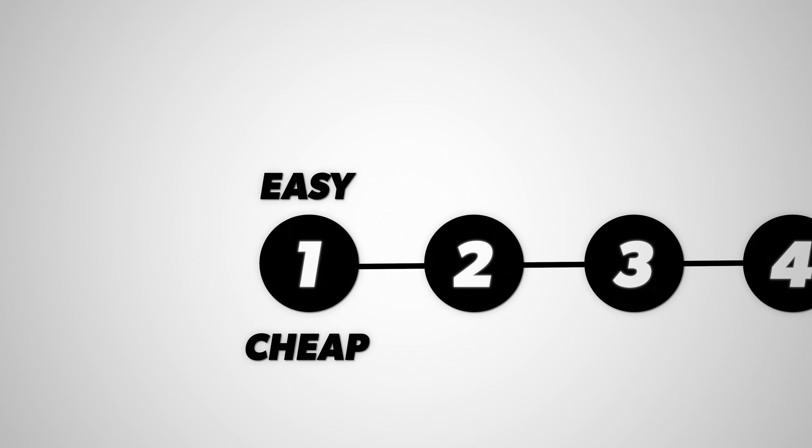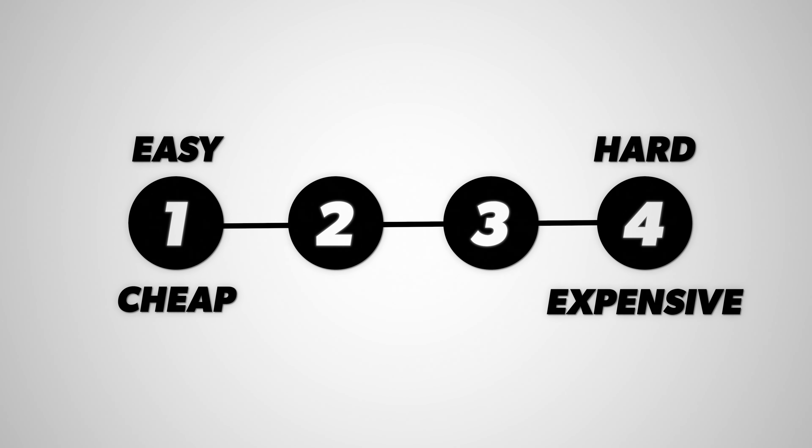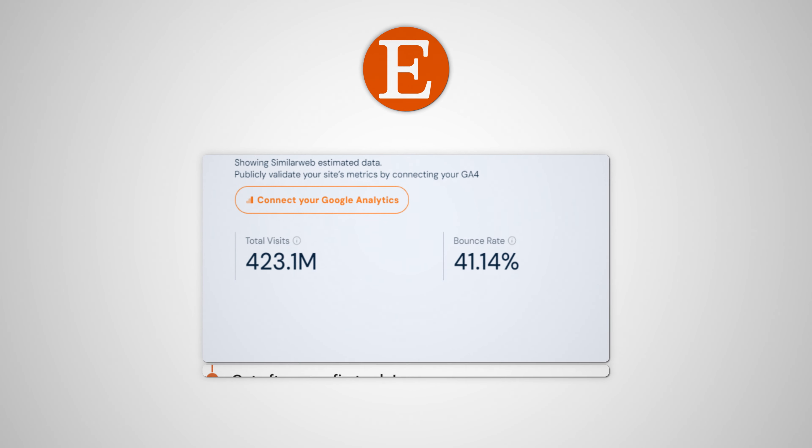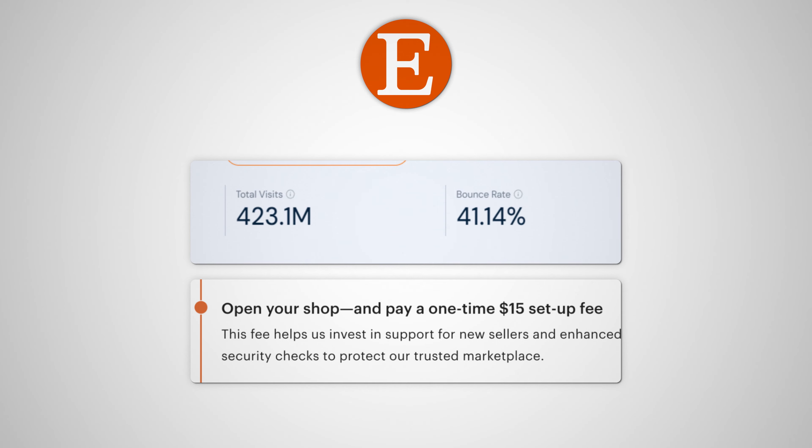Once you've picked the print provider, the second decision is deciding which sales channels you'll use. I'm going to give you the four best sales channels that you can sell on, ranked from easiest and cheapest to hardest and most expensive, but keep in mind that all four of these channels work, so you really need to master one before giving up and trying another. The first is obviously Etsy. With over 400 million monthly customers, only a $15 one-time startup fee, and the ability to post unlimited listings for just 20 cents each, it's really hard to find a better platform for beginners to start out on.